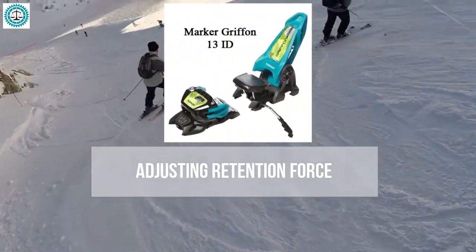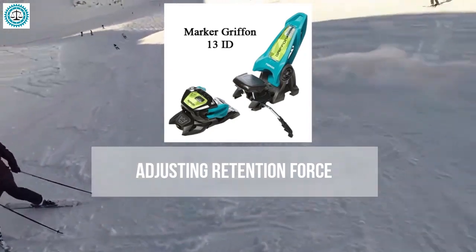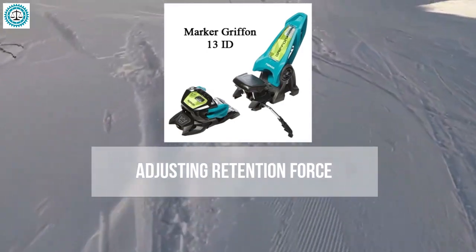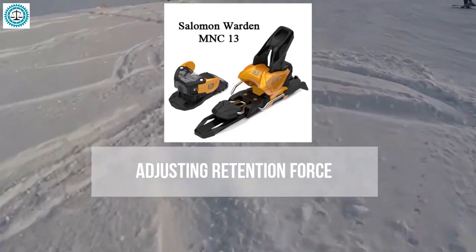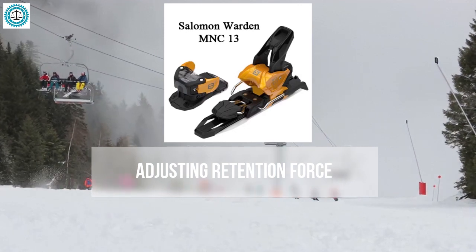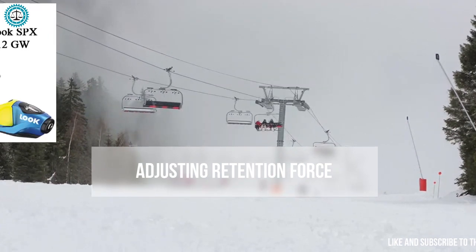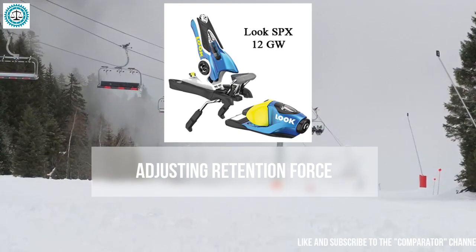The Marker Griffin 13 offers a wide range of retention force adjustments, making them versatile and suitable for various skill levels and skiing conditions. Similarly, the Salomon Warden 13 provides excellent retention force adjustment, known for reliability and flexibility in settings, making them suitable for both beginners and experienced skiers.